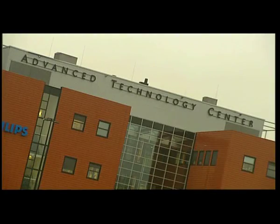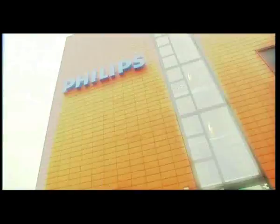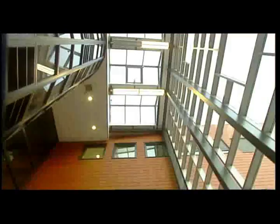Royal Philips Electronics is one of the world's biggest electronics companies. It is a global leader in healthcare, lighting and technology-based product and service solutions.